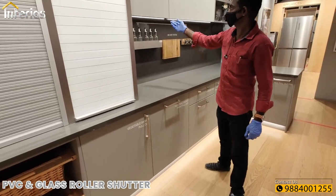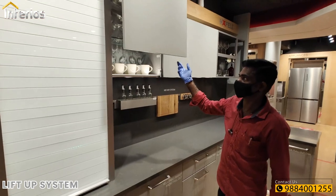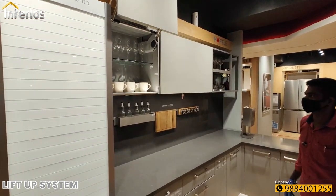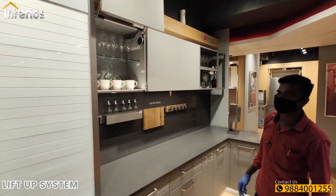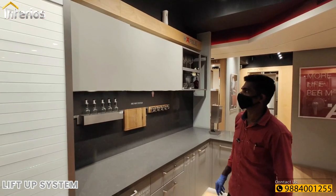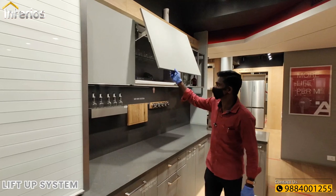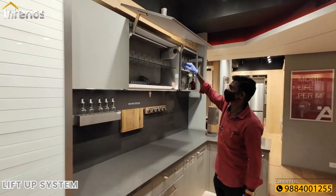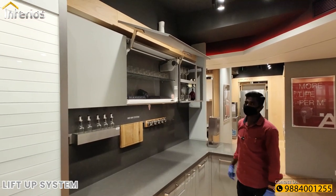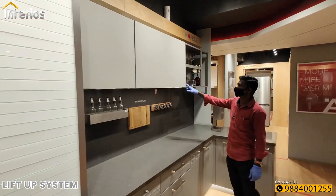Next we look at the lift-up systems, which can be used for overhead cabinets. First is the HL lift system powered by a servo drive system, enabling easy touch operation of the shutters. Second is the HS lift system — the difference is in the way they open, and it is also powered by a servo drive system. These lift-up systems can also be fixed without the servo drive and opened and closed manually.